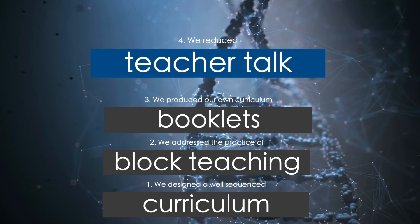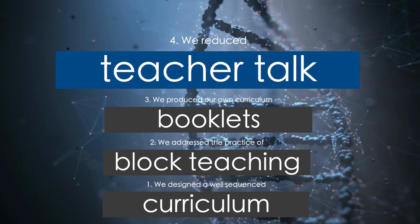Fourthly, we reduced teacher talk and provided ample opportunities for students to practice. Why do science teachers talk too much? Everything we teach in science — biology, chemistry, and physics — is relatable to everyday life, so it's very easy for science teachers to create that excitement and enthusiasm. They're very passionate about their subject, and sometimes teachers think that by talking a lot, a lot of learning is taking place. In reality, we want to make sure students properly understand what they're learning.